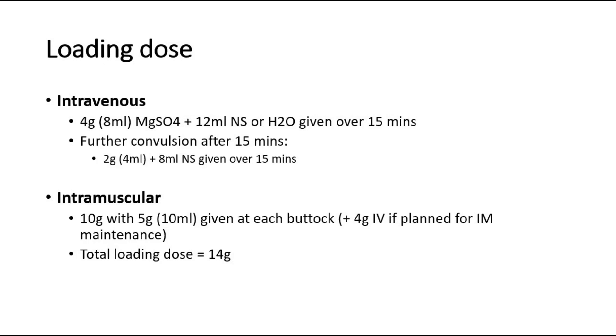For loading dose of intramuscular route: give 5 grams at the right buttock and 5 grams at the left buttock, plus 4 grams intravenously. So the total loading dose will be 14 grams.